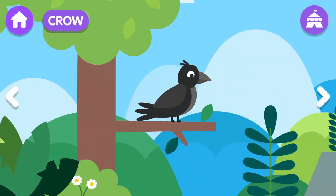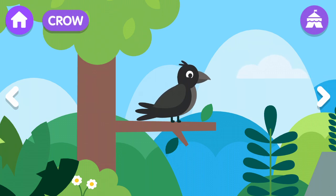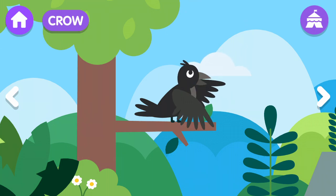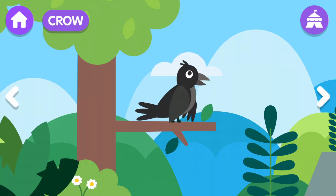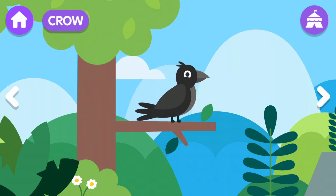Crow! The crow is a bird of black color. The crow usually lives 10 to 15 years. The crow's size is between 52 and 69 centimeters in length.